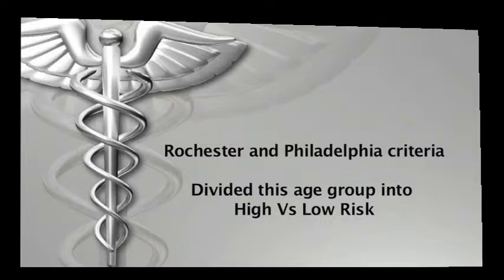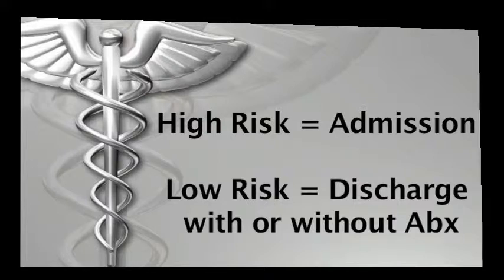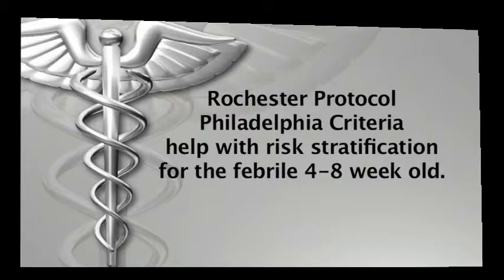These guidelines were developed because experience showed that there are subsets of patients who required a different approach. The key to evaluation in this age group is dividing patients into high-risk and low-risk for serious bacterial infection. We admit and treat high-risk patients and discharge with close follow-up and the option of antibiotic treatment for the low-risk neonates. These studies were really a way of determining risk in otherwise healthy patients between four to eight weeks.